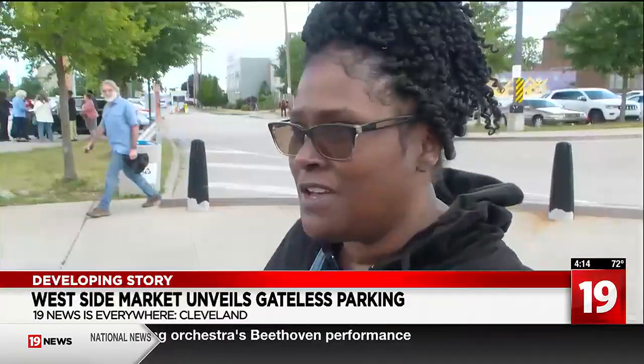This is very inconvenient. I don't even know my license plates by heart, so I got to go back to my car. Not too bad — I didn't even have to pay for it. It's great. Yeah, we love it.